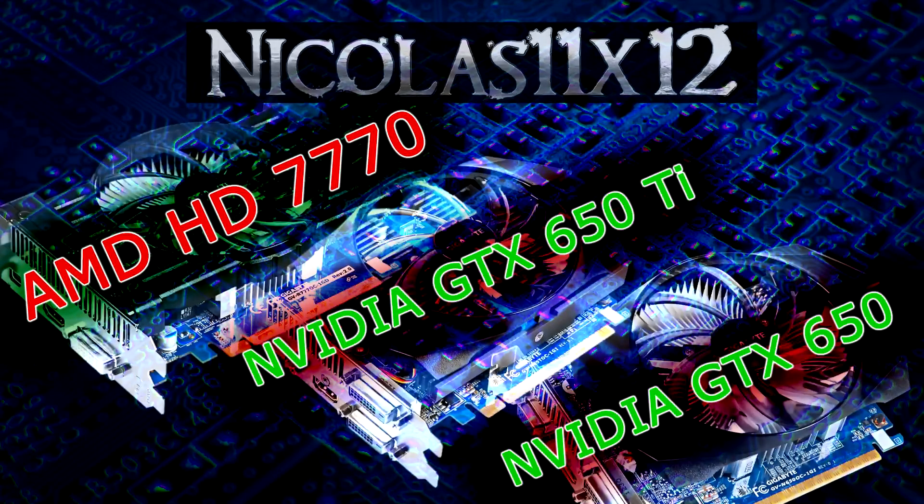As you saw yourself, all three graphics cards perform very nicely. The best performing one is the GTX 650 Ti — that's obvious due to the higher price. The GTX 650 is the worst performing card in this comparison, and right somewhere in the middle between the 650 and 650 Ti is the HD 7770.